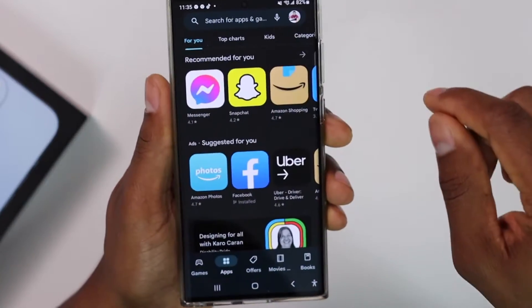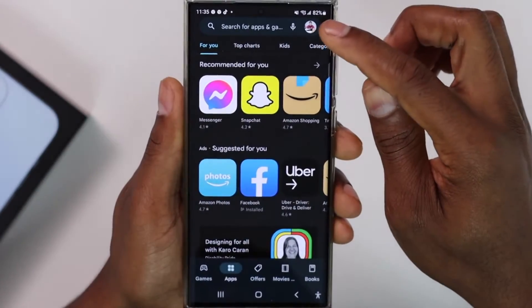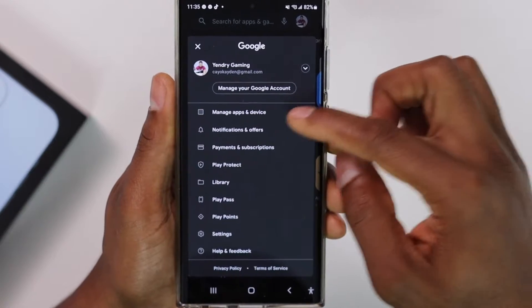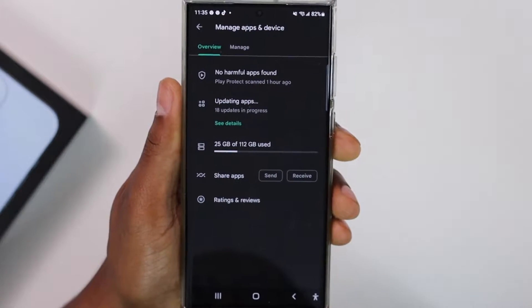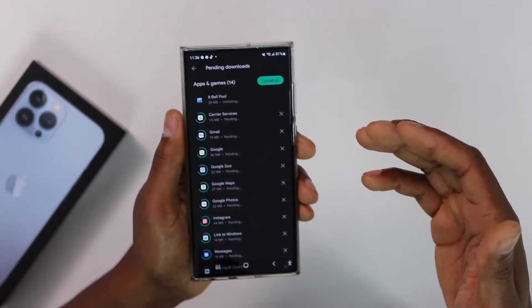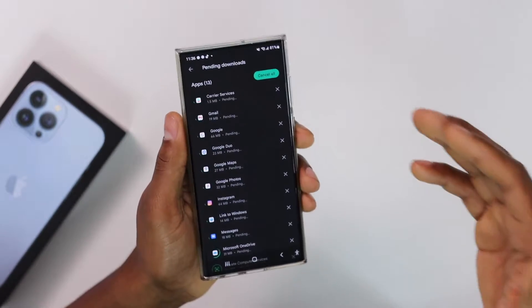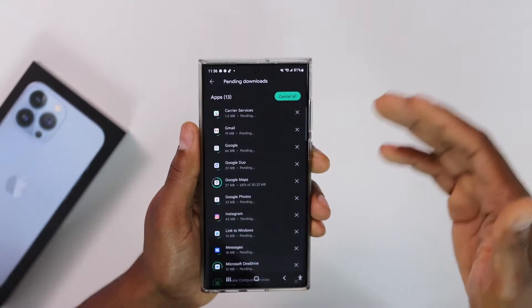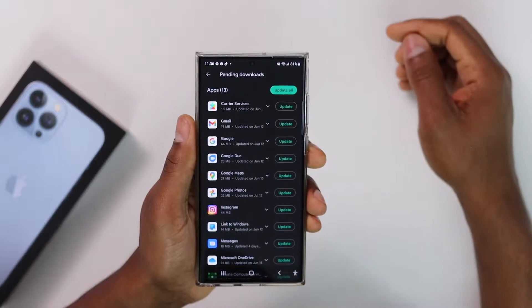First thing you're going to do — open the Play Store, then click on your profile picture on the top right side, then tap on 'Manage Apps and Device.' Now tap on 'See Details.' As you can see, the phone is updating all the apps — that's the reason why you cannot download apps at the moment.